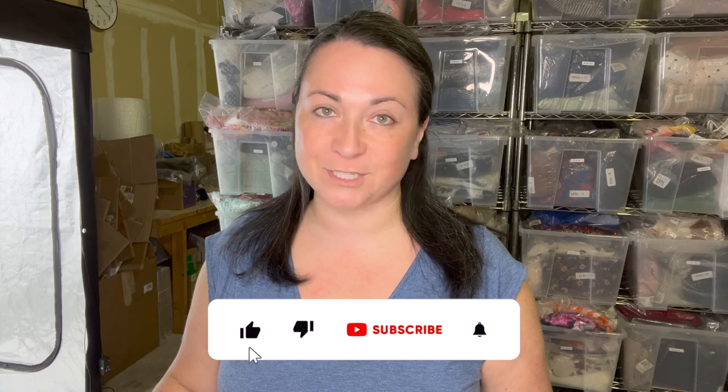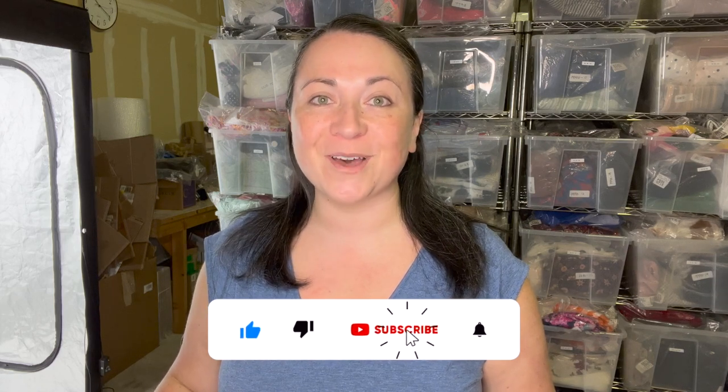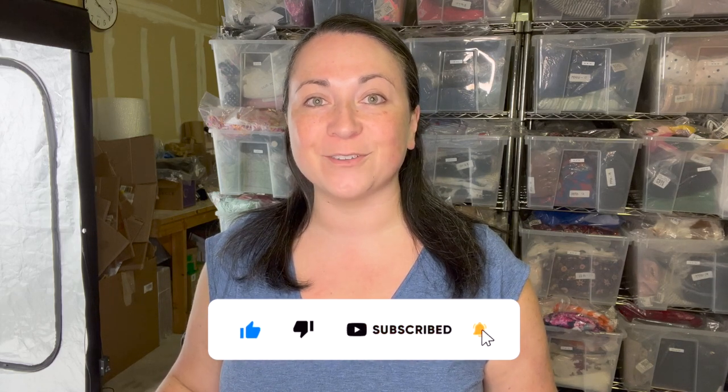Hey guys, welcome back to my channel. If you're new here, my name is Denali and I am a full-time reseller on websites like eBay and Poshmark. You can find me on Instagram as Elducha Thrift, and if you're not subscribed to my channel and you'd like to be, hit the button down below and give me a thumbs up on your way out if you enjoy this video.